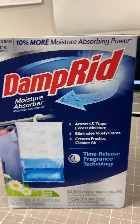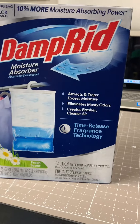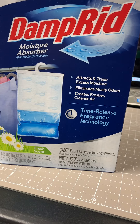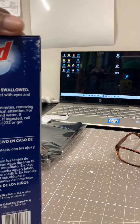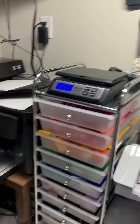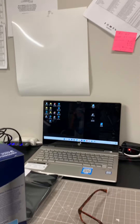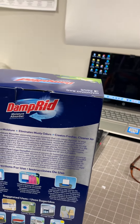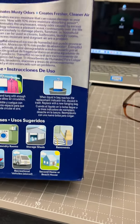Check out this DampRid — it's a moisture absorber. I found this on Amazon because I do my research. I work out here in an 8 by 12 workshop in my backyard — I made a video about it on my page. It gets so hot out here where I live, and with the humidity, we always have that issue with moisture in the shirts and garments. That's why we got to pre-press everything, but I found this and tried it out.